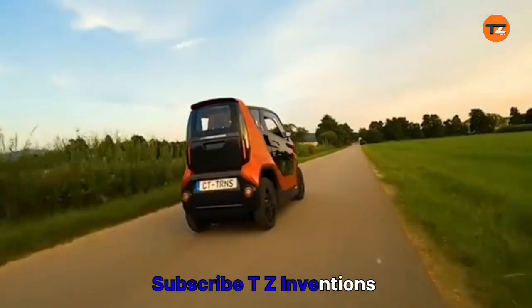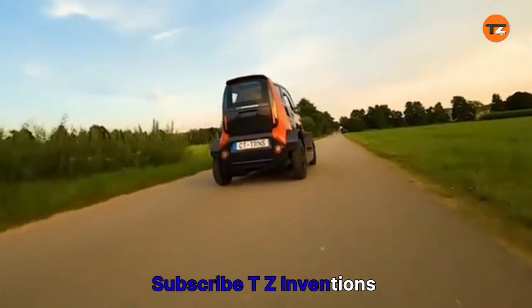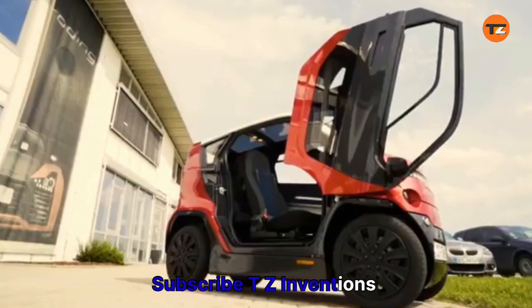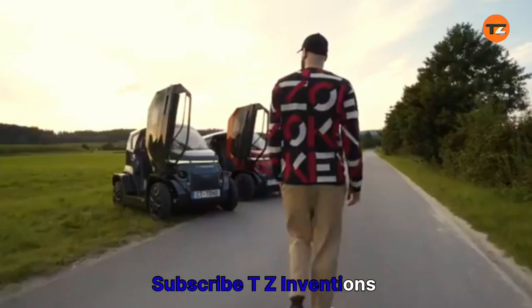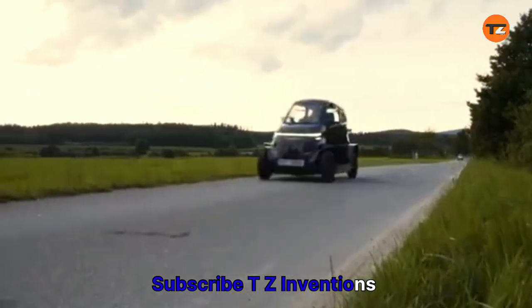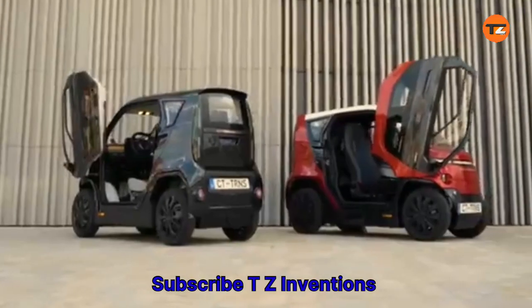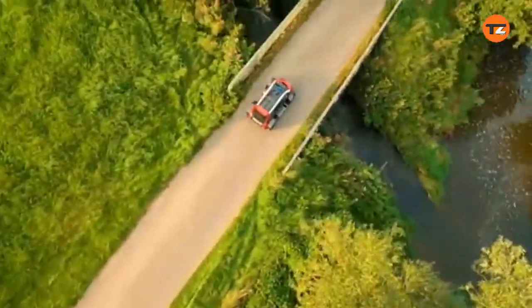It offers a practical solution to urban congestion and parking challenges, making it a truly revolutionary concept in personal mobility. The car is currently undergoing testing and development. The company aims to begin production in the coming years, offering a new dimension to urban transportation.